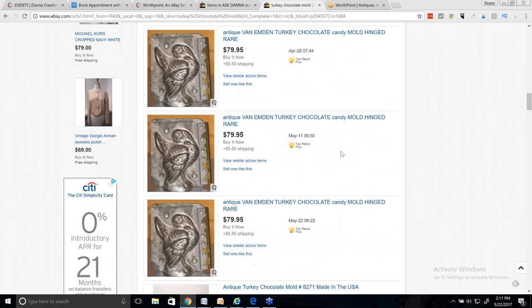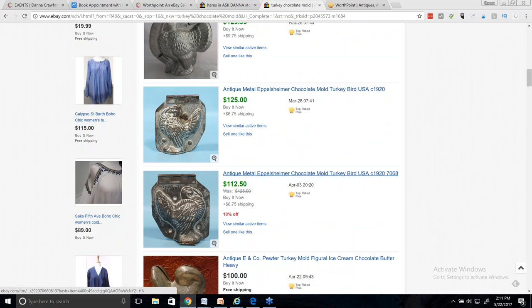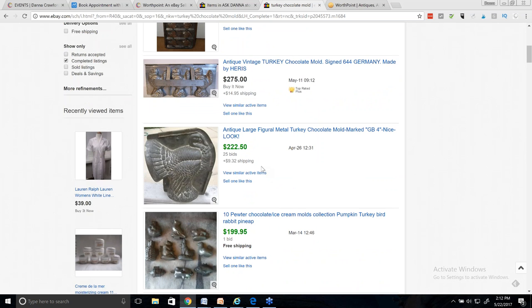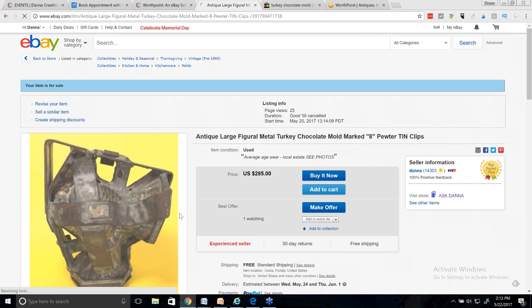We're going to look at all these. Here's some more words — 'hinged.' And theirs actually has a name: the Van Emden Turkey. My turkey doesn't have a name. Going to the top, the highest completed was $140 — that was a buy-it-now. They were asking $175 and accepted an offer of $140. Then this one was $220. Let me go back to my turkey. I have mine at $285, and here's how I came up with that price.